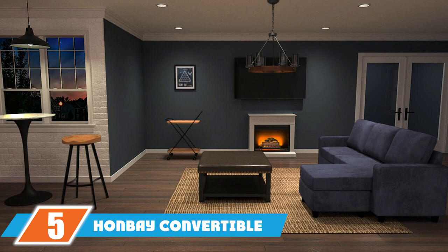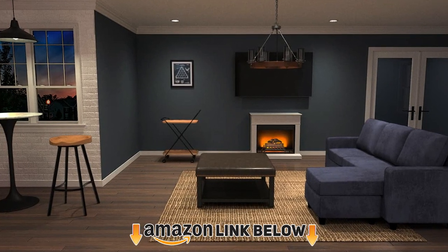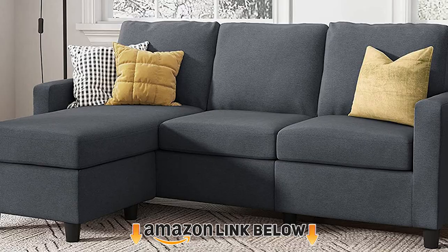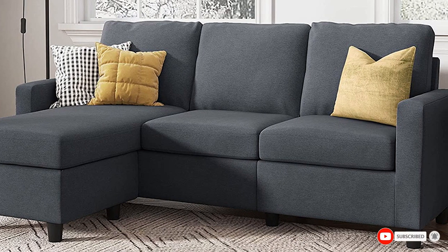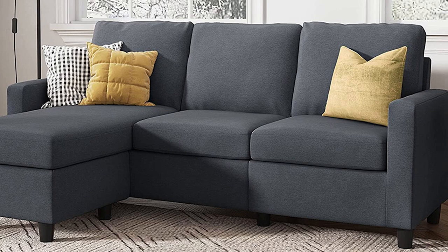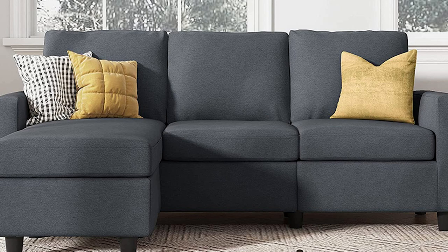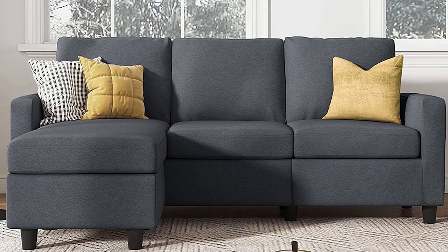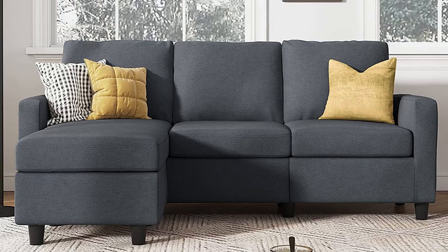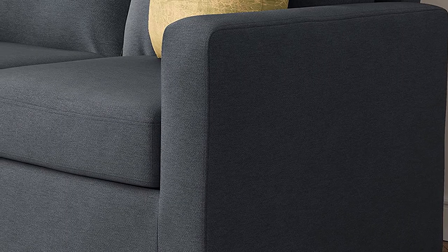Finally, the number 5 position is taken by the Hanbei Convertible Sectional Sofa. With more than 7,000 rave reviews, this bestseller speaks for itself. People love that it has a reversible chaise lounge, making it versatile for any space. It also comes in light gray and beige options. It requires minimal assembly with no tools, and the brand says it should take just 20 minutes to set up.